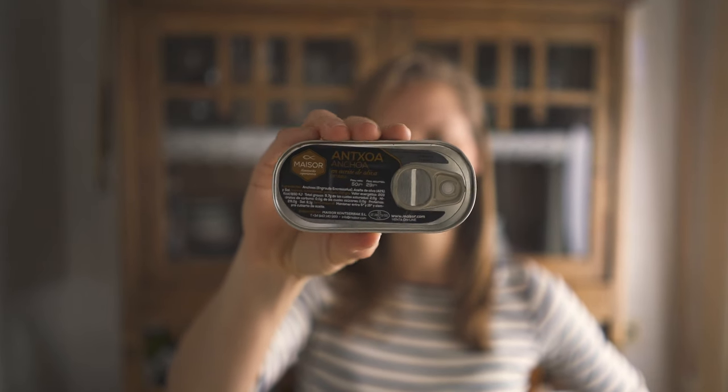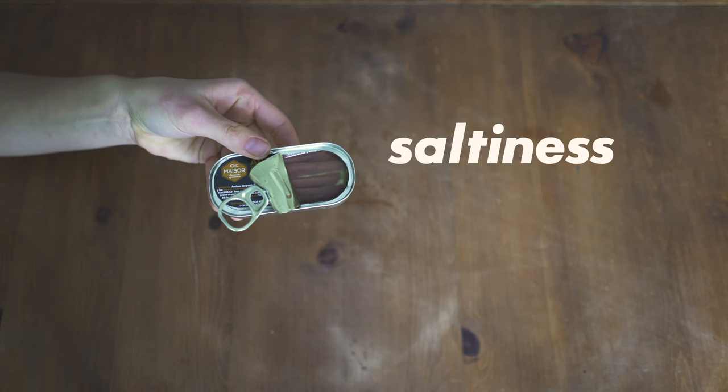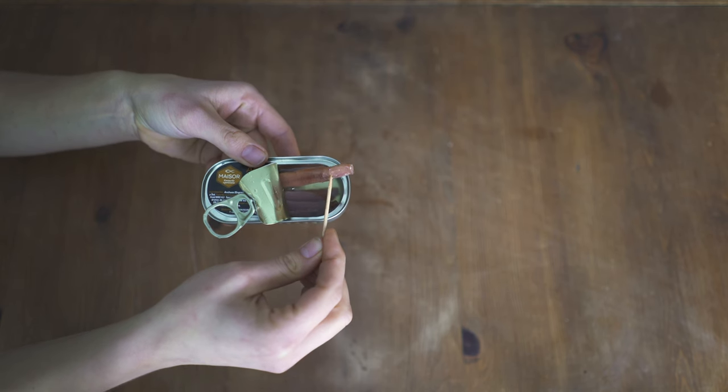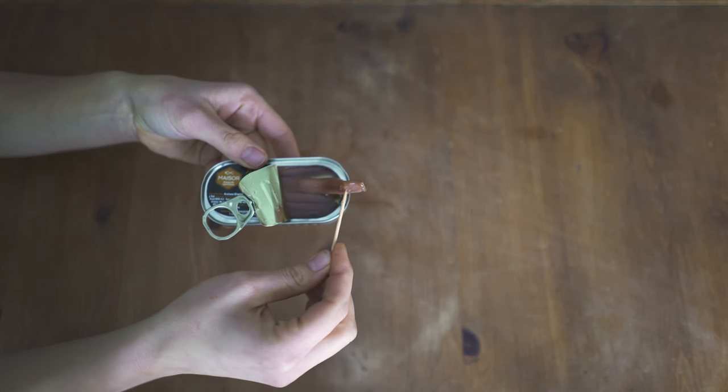A good salt-cured anchovy has three important facets: texture, saltiness, and flavor. Basically, the fresh anchovy is cleaned and packed in a barrel with a ton of salt, left for a few months to cure. Then removed one by one, scraped really carefully to get all that salt off, and then scraped even more carefully to get all the bones off. And when you eat it, it will melt in your mouth like butter.